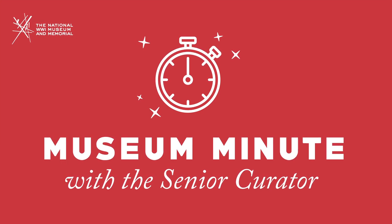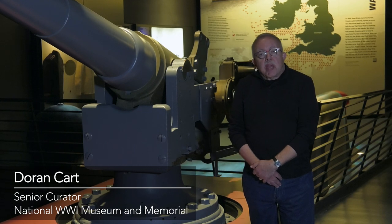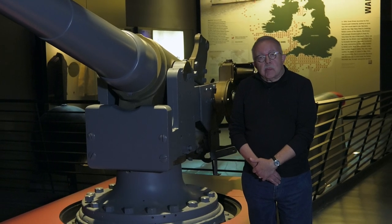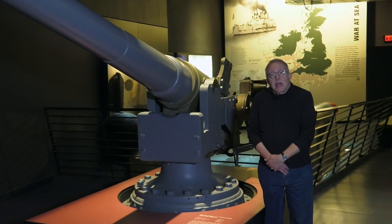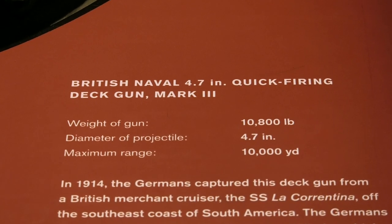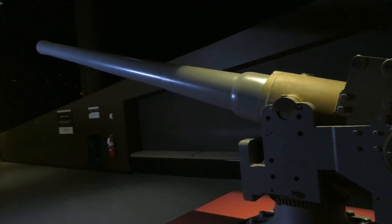I'm standing by a British 4.7-inch naval deck gun that was made before the war. It was actually on a British ship at the start of the war. It was a very important weapon for them to have on ships, and guns were in short supply at the beginning of the war. So when the ship that it was on was captured by the Germans, they took it off the British ship and put it on their own ship.